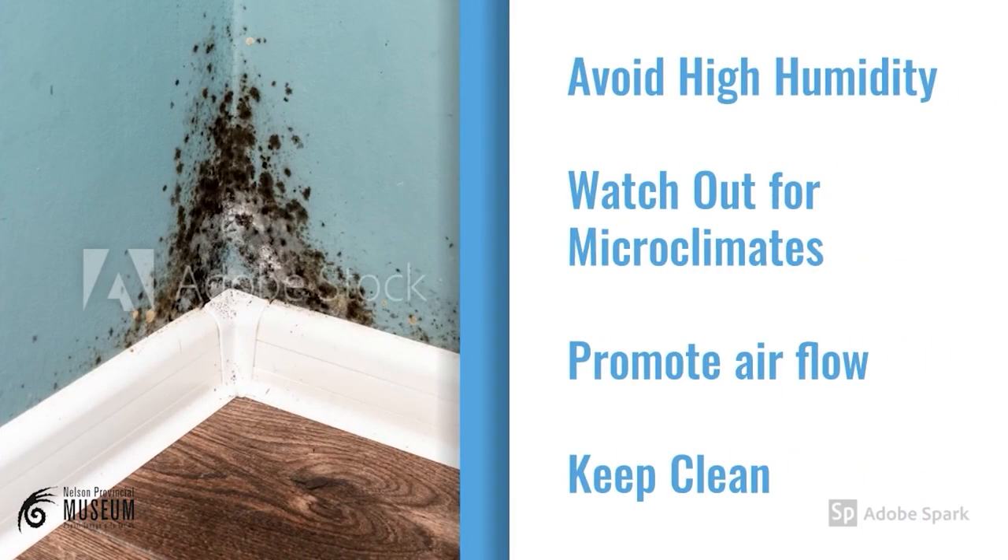Mould is not only a preservation hazard but also a health hazard. If you have mould on your objects, please seek professional advice before you touch them. It is impossible to remove all the mould spores from your home. To protect your objects from a mould outbreak, make sure they stay clean and dust free. Store them in a room that is well insulated and avoid areas of high humidity. Make sure there's good air flow. If you do store your item in a sealed box, make sure you check it frequently.